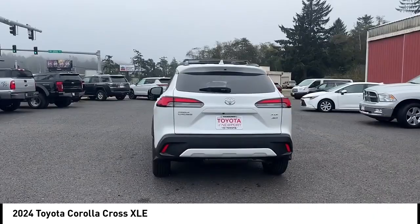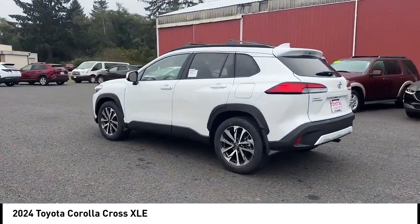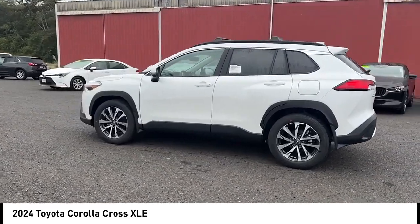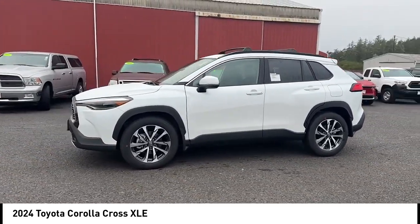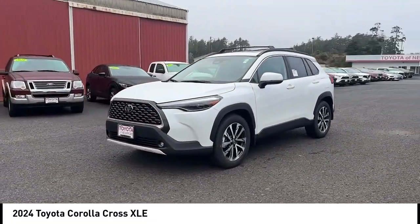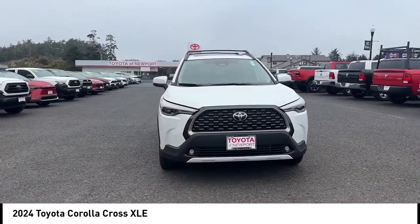Rear spoiler, blind spot monitor, all-wheel drive, heated mirrors, aluminum wheels, brake assist, stability control, tire pressure monitor, daytime running lights, LED headlights. This isn't just a vehicle, it's an experience. So stop in for a test drive today.